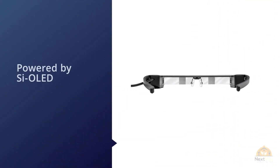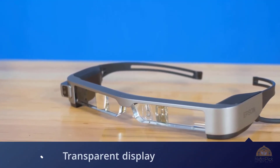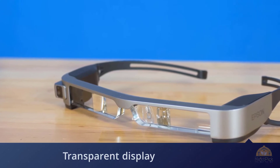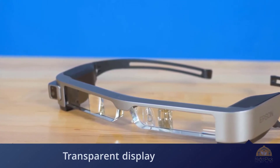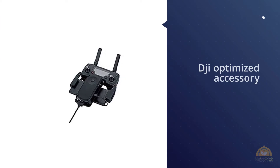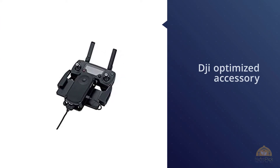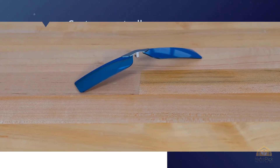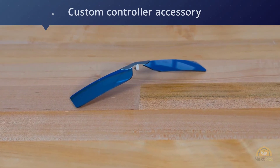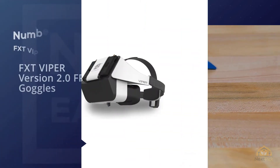The goggles have a dark tint that allows maintaining a field of vision even on a sunny day. This lightweight device features transparent optical glass powered by Si-OLED, which allows you to wear them for a long time. The frontal camera records in real time in 1080p.